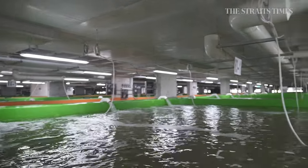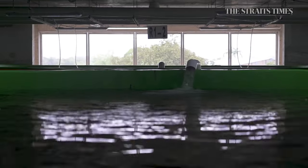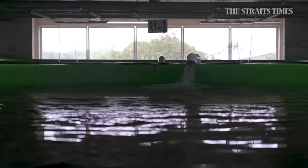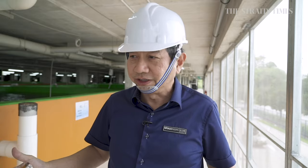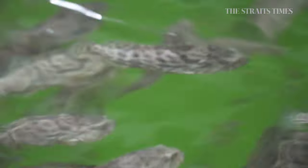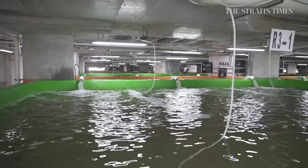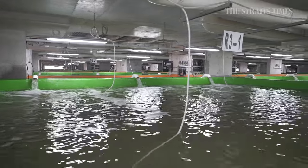This facility is truly indoor, and it's not affected by weather — we eliminate a lot of these external factors. Our first phase is to produce hybrid grouper and coral trout. The first phase of 3 storeys can produce up to about 1,000 tonnes a year. If the full 8 storeys are built up, the food fish output per year can go all the way up to 2,700 tonnes.